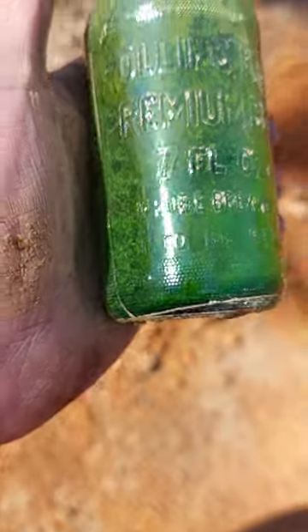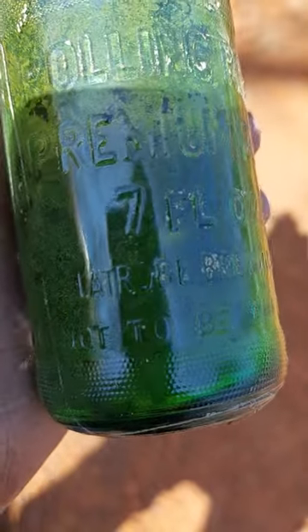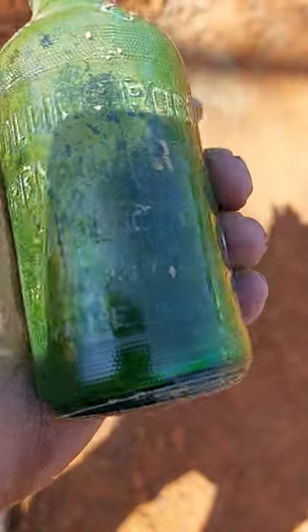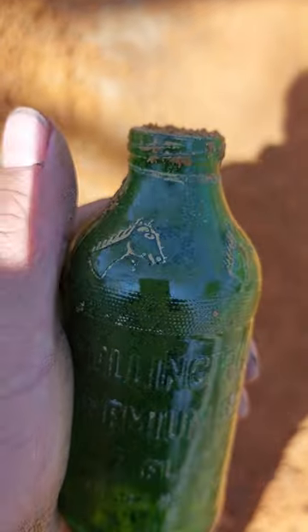Seven fluid ounces. And if you can tell, it says Latrobe Brewing Company. Not to be refilled. There's little horses on top.